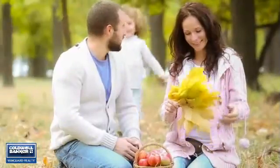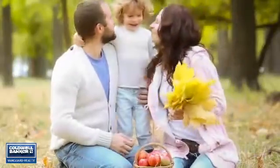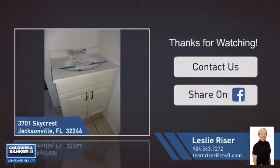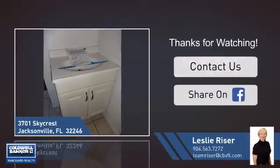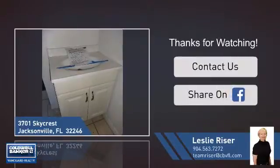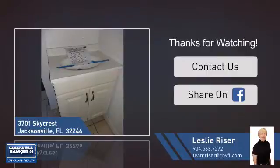All these great features add up to a property that might be not just your next house, but your next home. If you're interested in learning more, click on screen to contact us for more information, or share this property with your friends. We look forward to hearing from you. See you.